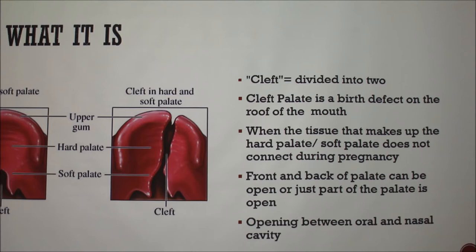So, what is it? There's a cleft palate and a cleft lip. Cleft palate, as you can see here, would be in the hard palate or in the soft palate. And then cleft lip would be more visible, and it's actually on the exterior lip. Cleft just means divided into two. And this is a birth defect, so it'll happen in utero while they're developing.